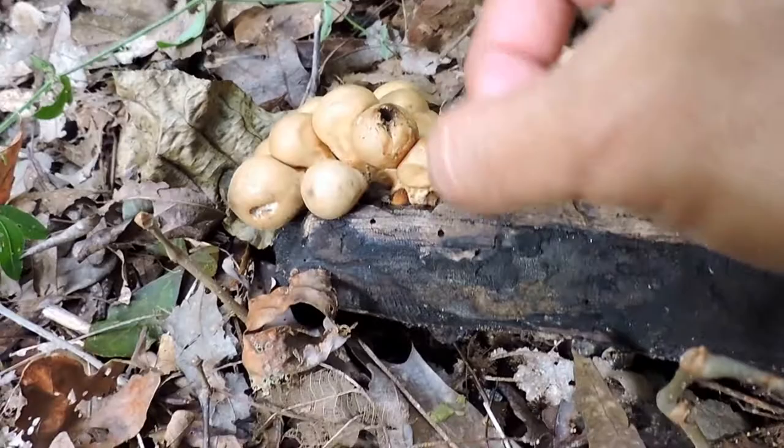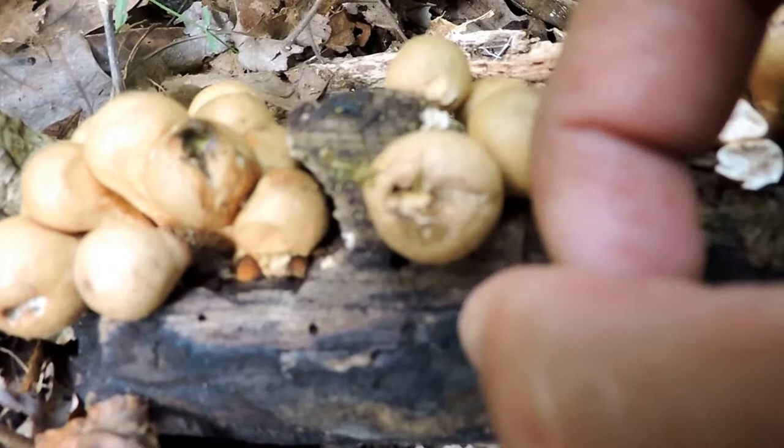Still a pretty cool little puffball fungus spreading its spores — an edible fungus before it gets to this stage, spreading all over. Maybe I'm helping it spread puffballs.